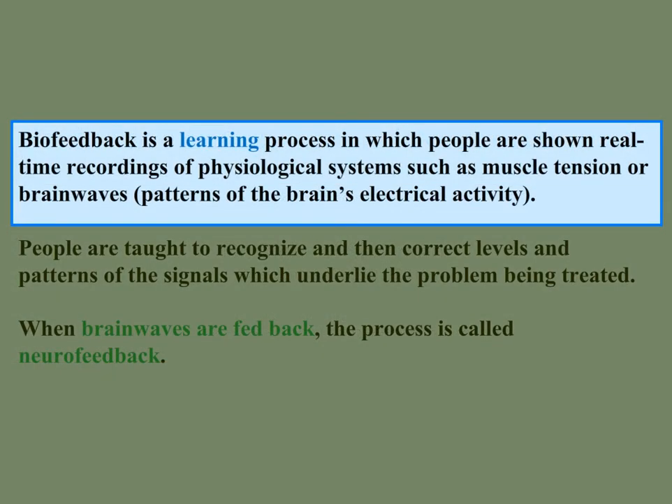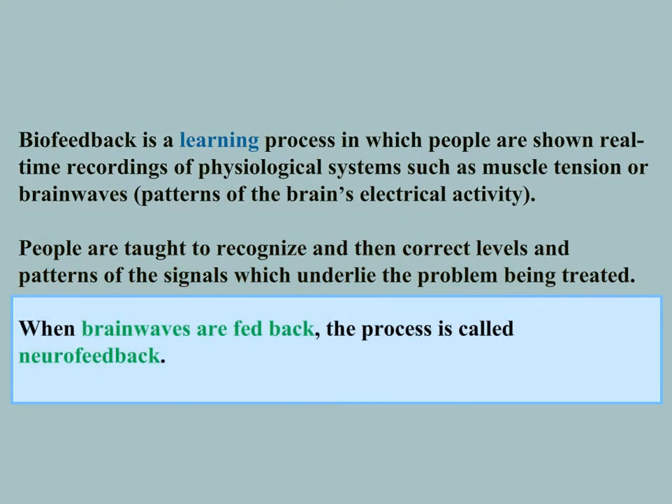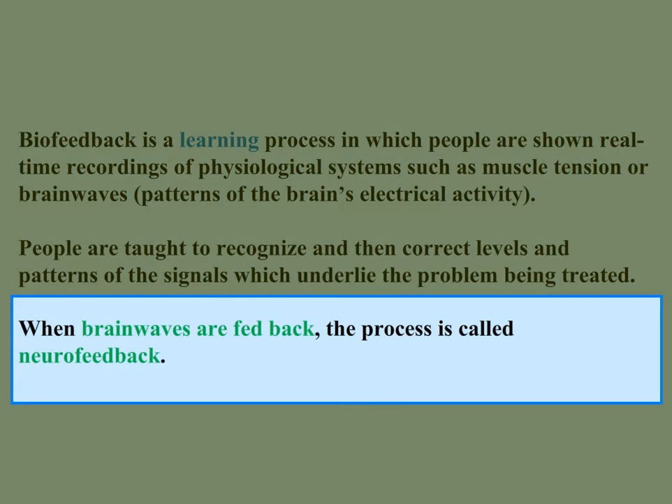Biofeedback is a learning process in which people are shown real-time recordings of physiological systems, such as muscle tension or brainwaves, which are the patterns of the brain's electrical activity. People are taught to recognize and then correct levels and patterns of the signals which underlie the problem being treated. When brainwaves are fed back, the process is called neurofeedback.